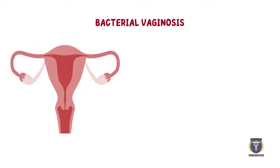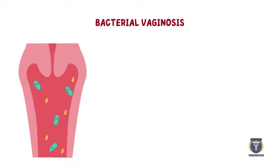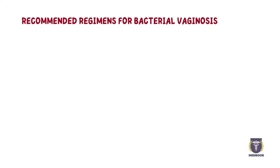Bacterial vaginosis is one of the most common vaginal infections affecting women worldwide, with significant implications for both reproductive and overall health. The condition is caused by an imbalance in the vaginal microbiome, where typically dominant Lactobacillus species are overrun by organisms like Gardnerella. The infection may result in increased vaginal discharge with a distinct odor. Treatment is recommended for women with symptoms, and recommended regimens for bacterial vaginosis are as follows.